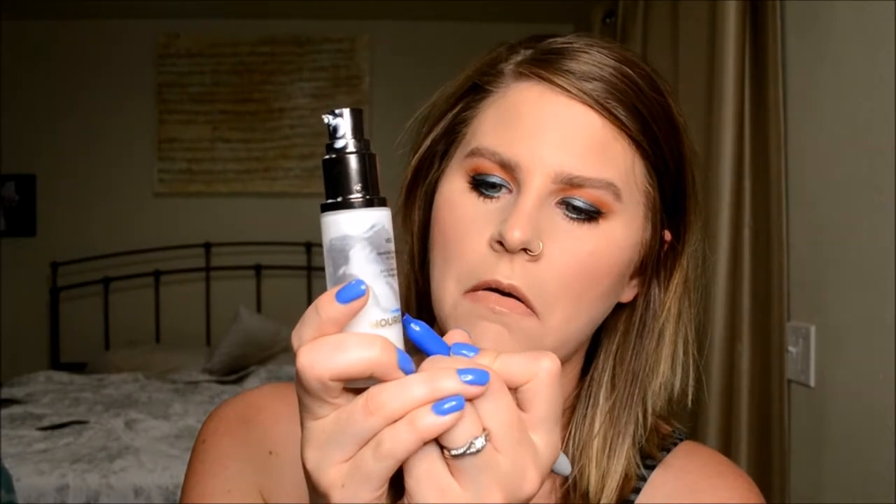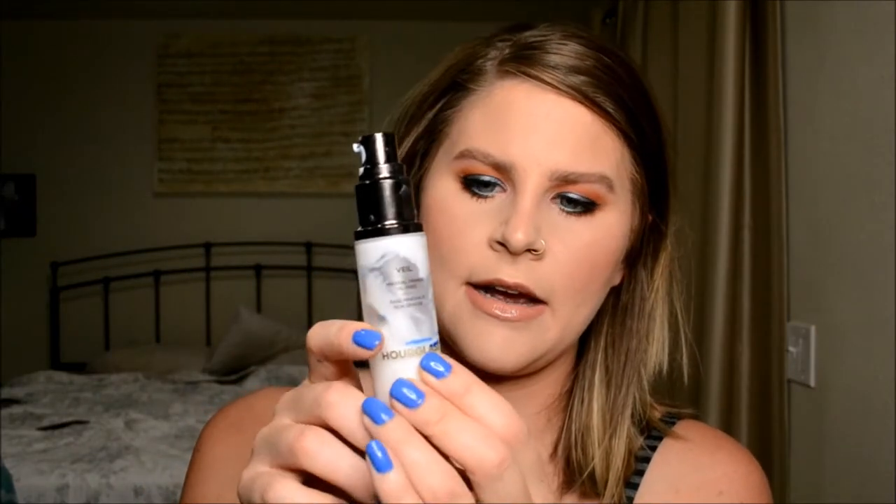Next is my Hourglass Mineral Veil Primer. I guess I'm a little bit farther down. I didn't think I had much progress on this, but now I'm looking at it and I can see it's lower — right about there. In my last update I was about there, and now I've gone down to there. Not a ton of use just because, again, in summer I've just been using mostly CC cream. I expect to start using this a lot more come September and October.